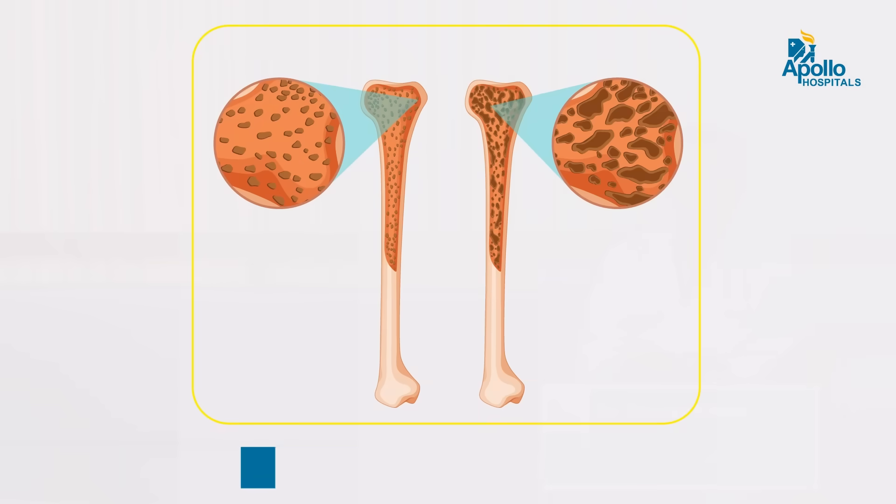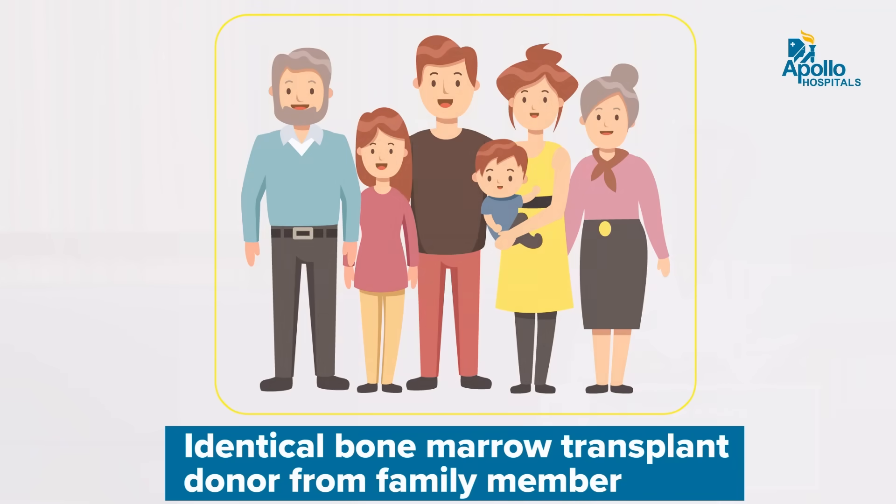Bone marrow transplant for Thalassemia Major has come a long way. Initially, the outcomes were not that great, especially in older patients or those with Class II or Class III Thalassemia. But over the years, with advances that have happened, outcomes have improved significantly. Now, at any experienced transplant center, by offering an HLA-identical bone marrow transplant from a family member, from an unrelated donor, or even a partially matched family donor transplant — also called a haploidentical transplant — we can offer almost 90% cure to these kids.